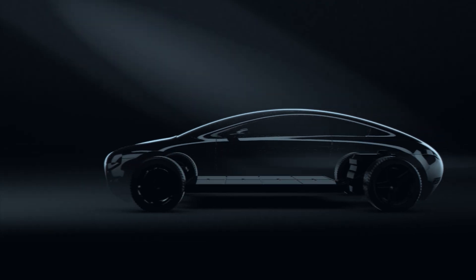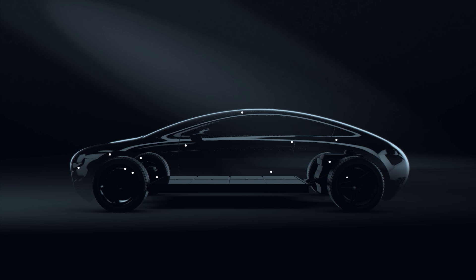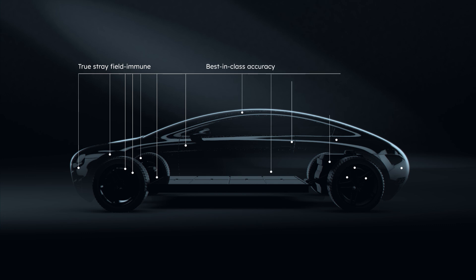Position sensors are needed to output rotary and linear measurements. AMS Osram's position sensors are truly stray field immune and offer best-in-class accuracy, reliability and durability even in the harshest automotive environments.